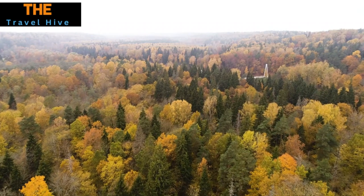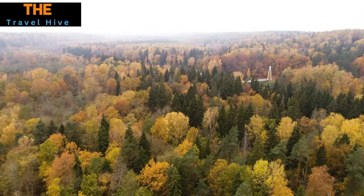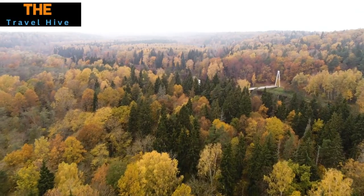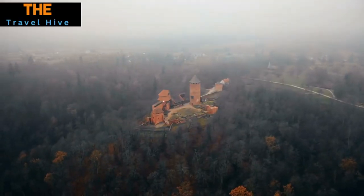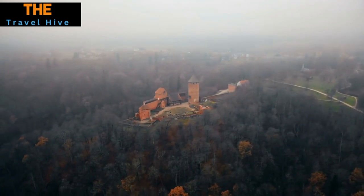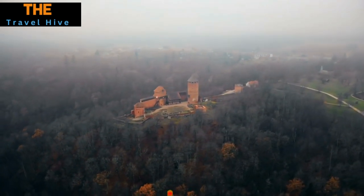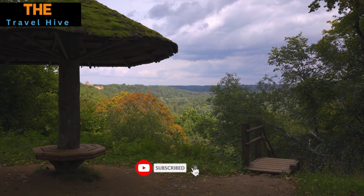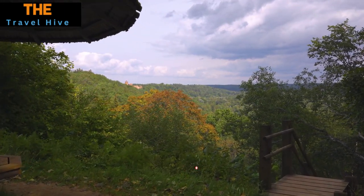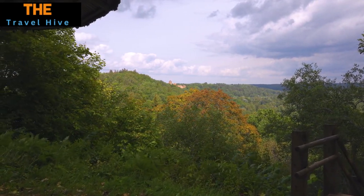Number 8: Turaida Castle. Perched majestically in Latvia's Vidzeme region, Turaida Castle is a stunning red brick fortress that commands attention, offering panoramic vistas of the lush Gauja River valley. The castle serves as an ideal spot for capturing unforgettable photos, and complementing the historical atmosphere is an adjacent sculpture garden that adds an artistic flair to any visit.